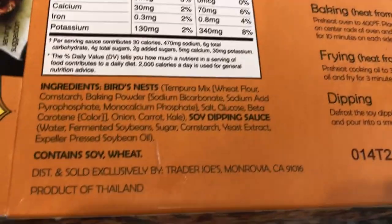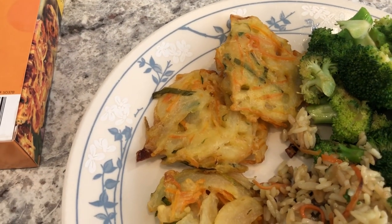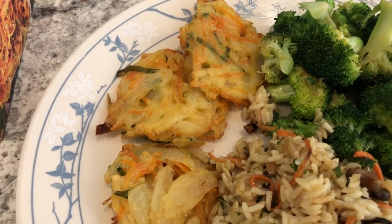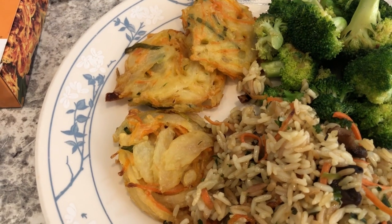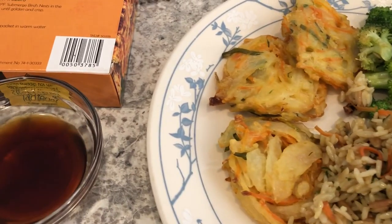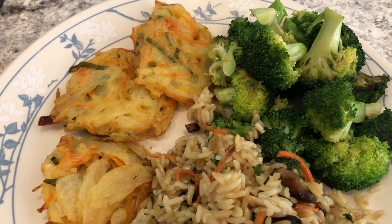It comes with a dipping sauce. Let me flip it over so you can see what's in it — it has onion, carrot, and kale. It's really heavy on the onion; it tastes kind of like an onion ring. I think the dipping sauce will help it out a lot, and I'm serving it with some fresh stir-fried broccoli.